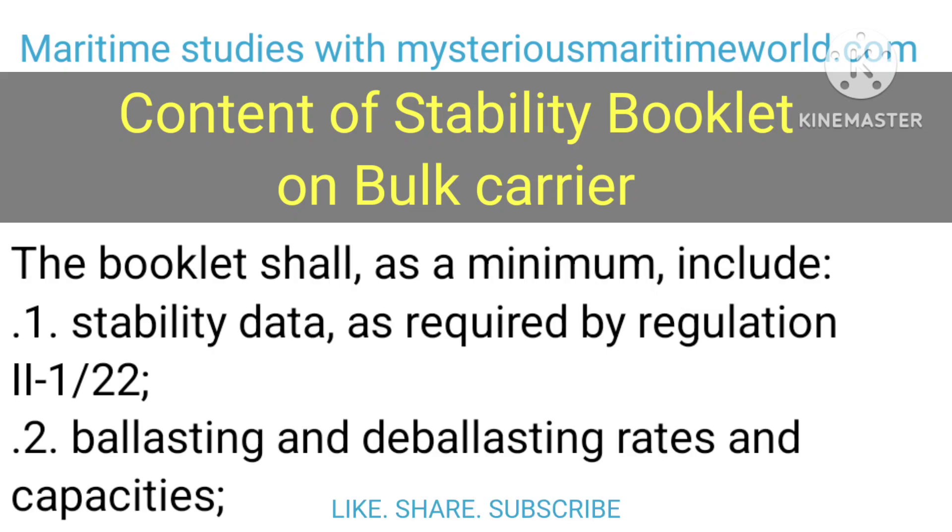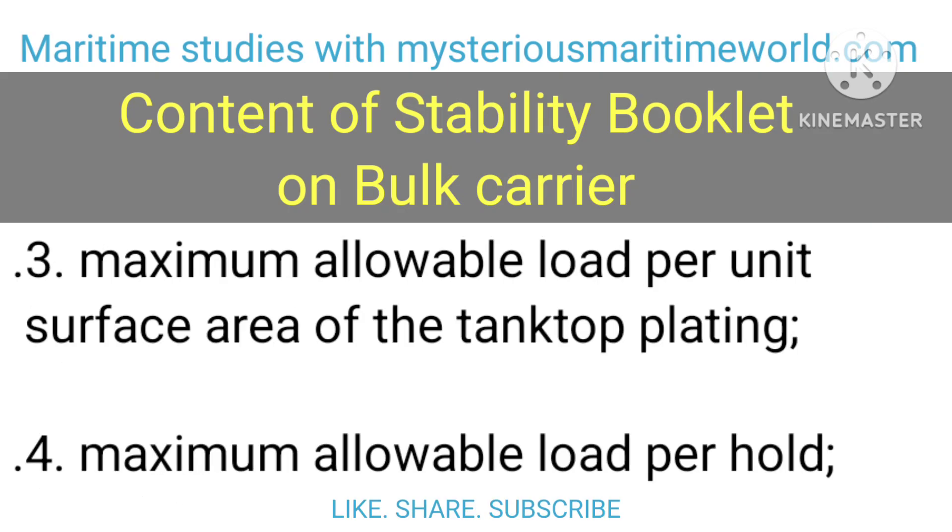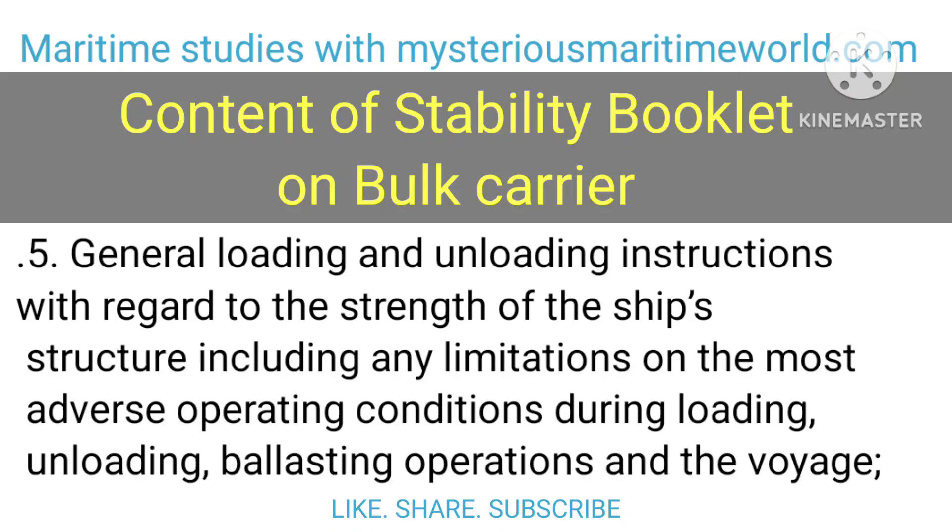The booklet shall, as a minimum, include: 1. Stability data, as required by Regulation 2-1-22. 2. Ballasting and de-ballasting rates and capacities. 3. Maximum allowable load per unit surface area of the tank top plating. 4. Maximum allowable load per hold. 5. General loading and unloading instructions with regard to the strength of the ship's structure, including any limitations on the most adverse operating conditions during loading, unloading, ballasting operations and the voyage.